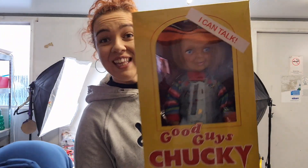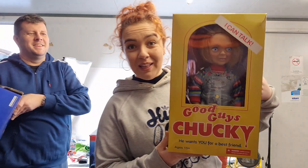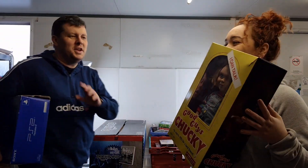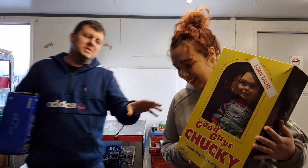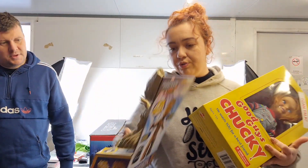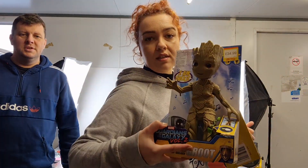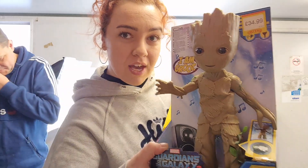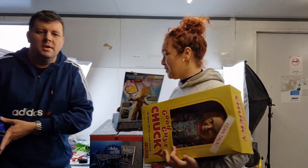We have a Chucky doll — he can speak and do many other things. The box is in beautiful condition. And while we're at Chucky, let's show Groot as well. He looks very lifelike — it's a bit creepy but really cool. So we have a couple of other things apart from video games, Chucky and Groot being some of them.